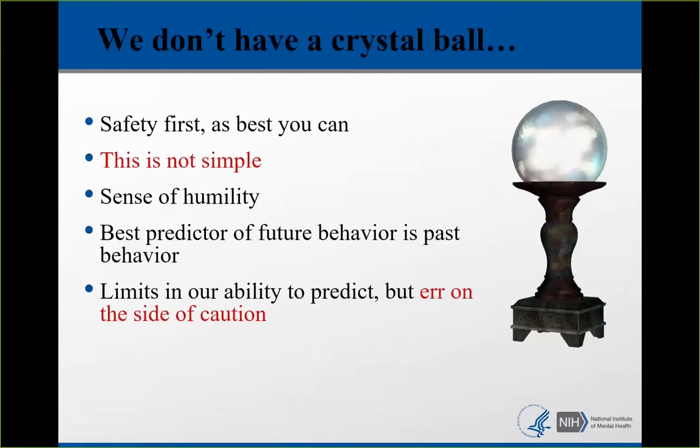To wrap up: we do not have a crystal ball. It's safety first as best you can. There is nothing simple about this. Even for someone trained to assess for suicide, every case is hard — I'm humbled by every single case. We have limits in our ability to predict, but we have to err on the side of caution. If you're not sure, grab a colleague to run it by — peer consultation is always good.